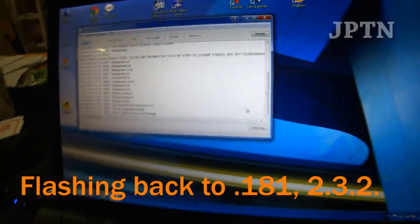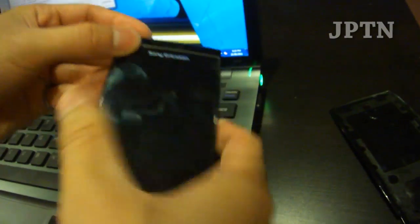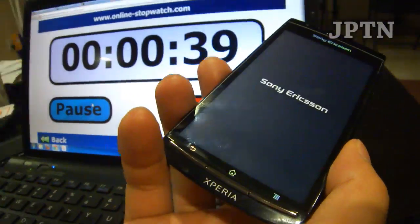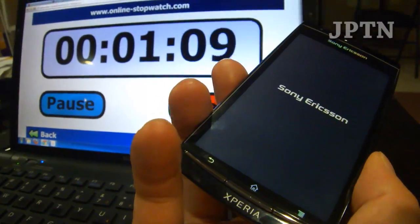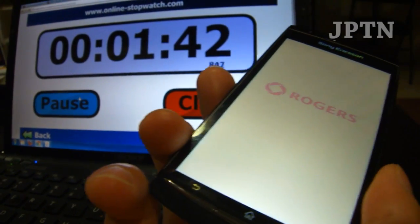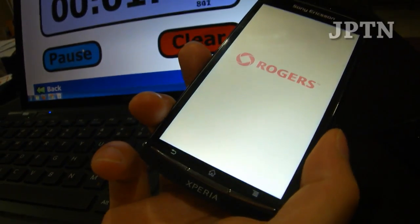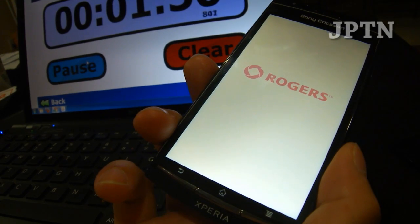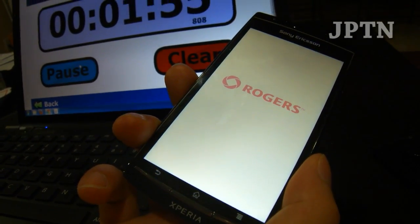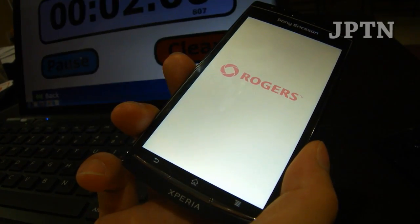The phone's finished flashing and I'm just going to start it up. As you can see, it's back to a Rogers branded ROM. You don't have to flash a Rogers ROM — obviously you're flashing whatever carrier you have, whether that's Orange, Vodafone, or whatever carrier your phone is from instead of the generic. This again only works if there is a 2.3.3 over-the-air update available from your carrier.